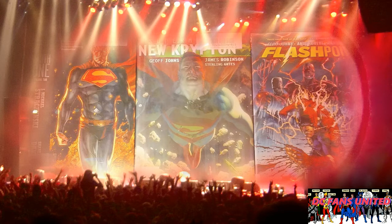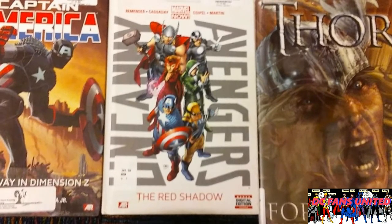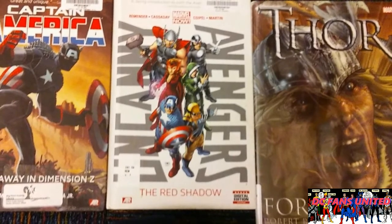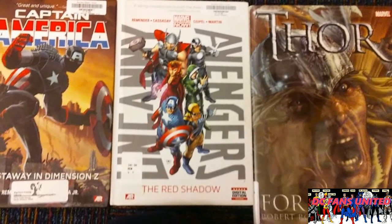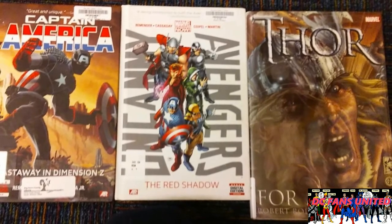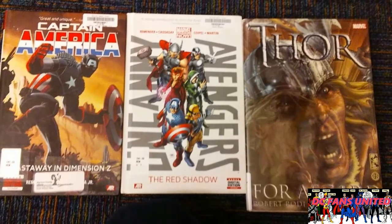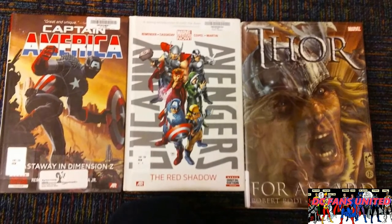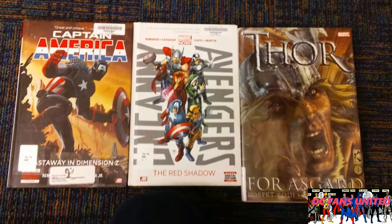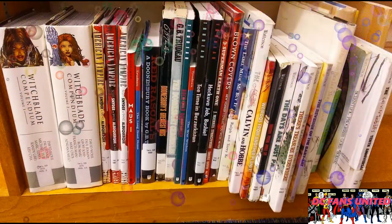There are also some Marvel books — Captain America Cast Away in Dimension Z. I read the two volumes and actually liked it; the art by John Romita Jr. is really good, though he's kind of controversial — people either really like his art or they don't. I also checked out Uncanny Avengers because I like Rick Remender's writing. So they have DC books, Marvel books, and even things like Witchblade. Pretty cool.